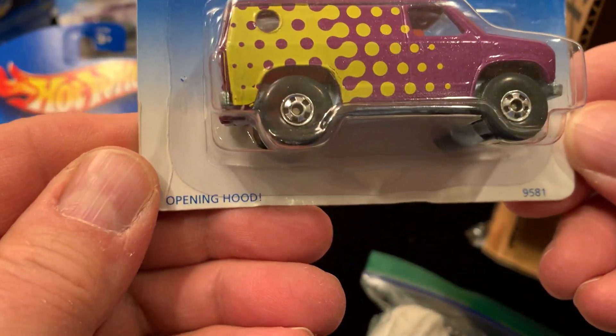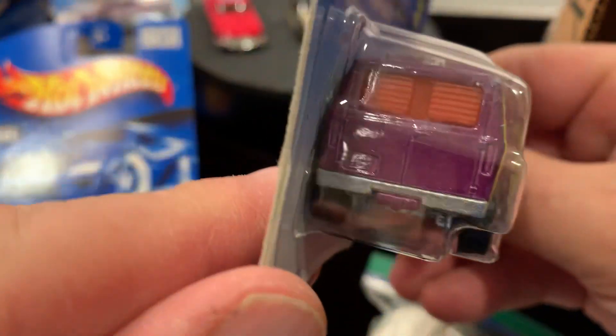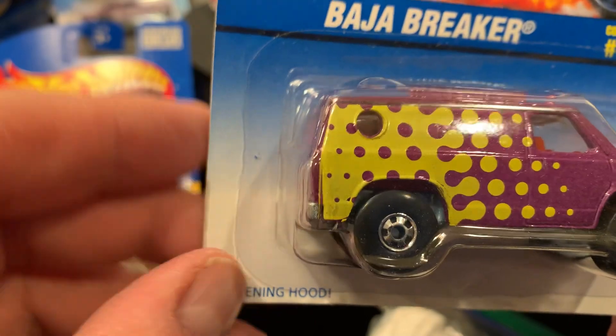And then the bar jar breaker with an opening hood — really nice. I definitely don't have this one at all.